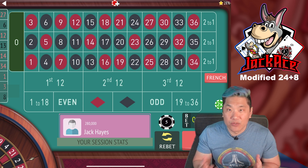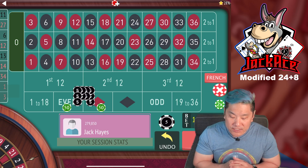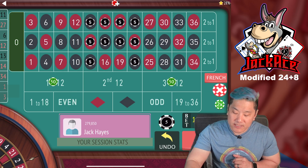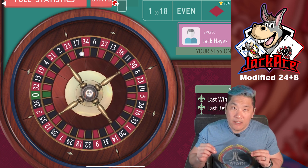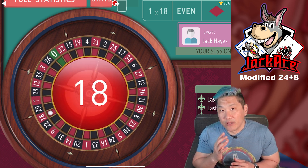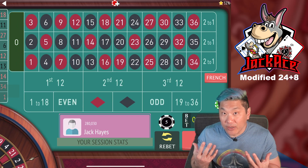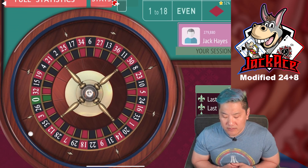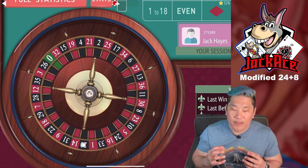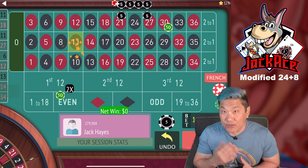On that first spin we pushed — we got a 27. Whenever you hit the first or third dozen, the dozens you bet the $50 on, you're going to push. On the next spin we hit an 18 and won $30. Then an 11 — that's a push, that's in the first dozen. If you hit one of the $5 straight-up bets in the center dozen, you win $30.